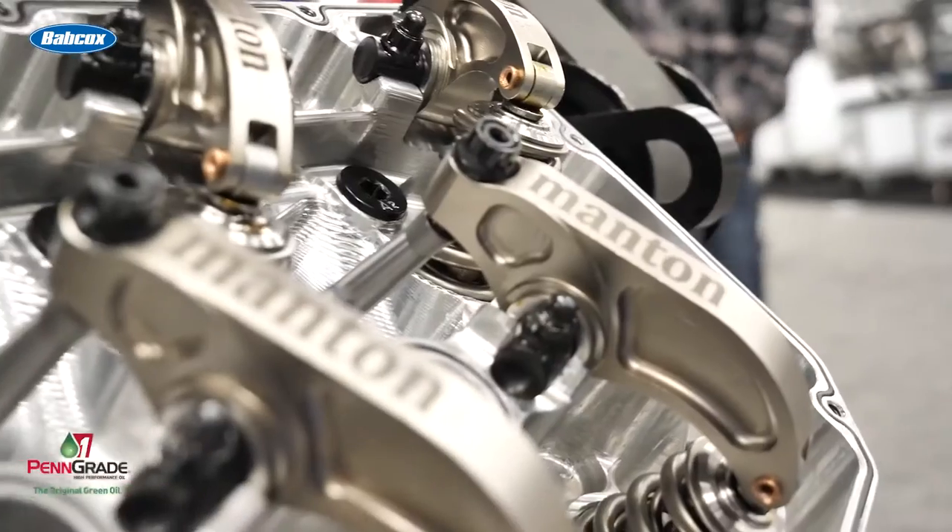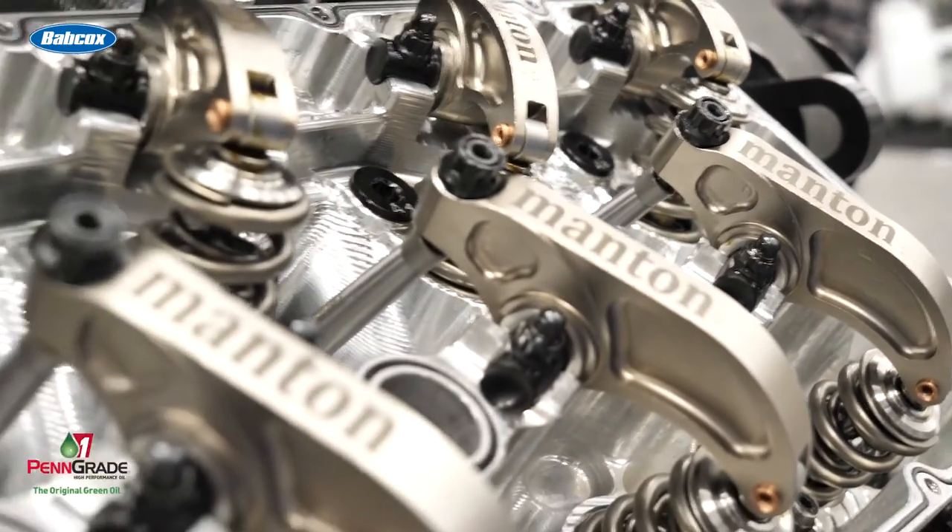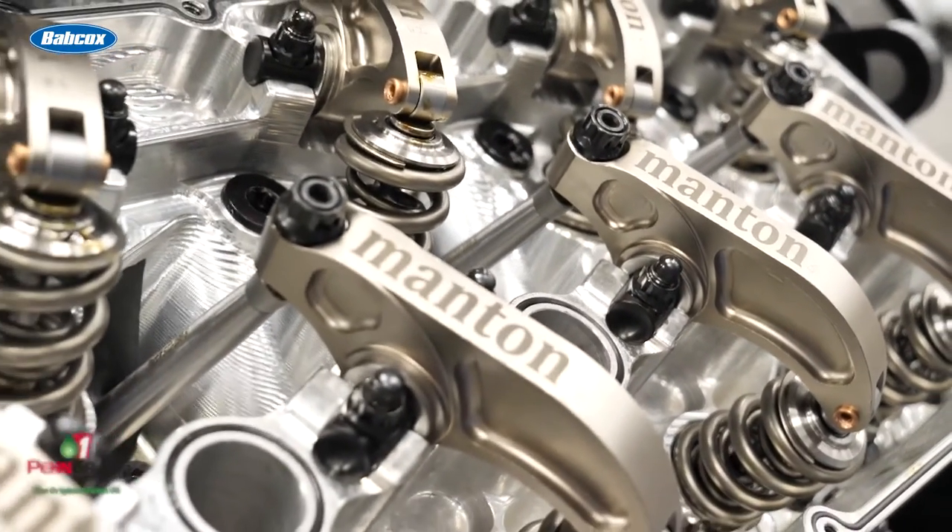Manton put the motor in their booth — they just developed rocker arms for this platform, and they're pushrods, of course. It's a CN billet aluminum block, but it's a Chevy 4.9 Hemi deal that was developed by Janus and by PJS Racing.